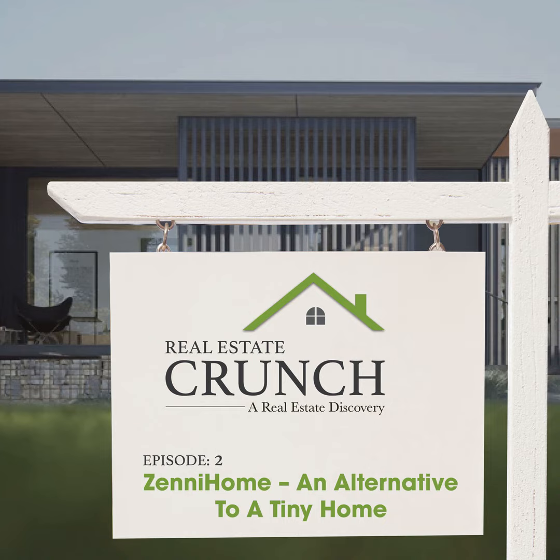Real Estate Crunch is about giving you our real and honest thoughts about real estate. We know how daunting real estate can be, so we are here to help you. Hi, this is Anita from the Real Estate Crunch podcast, where we give you our real and honest thoughts about real estate.